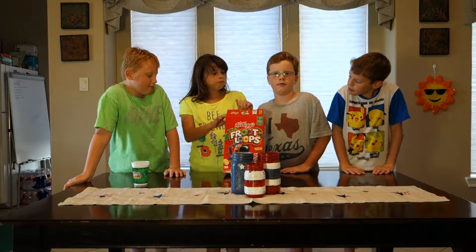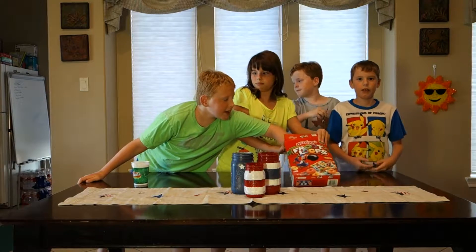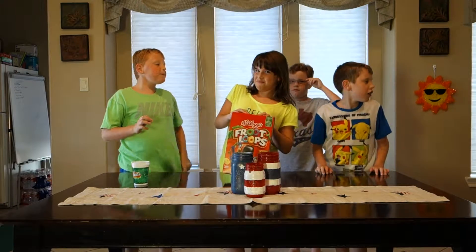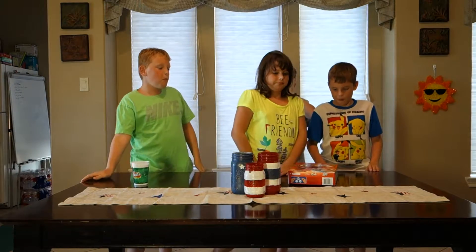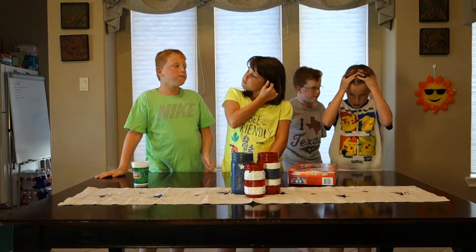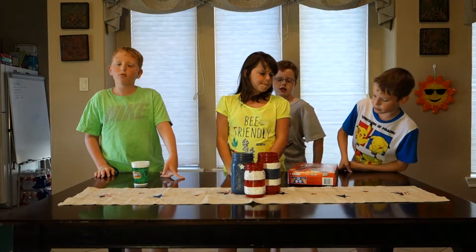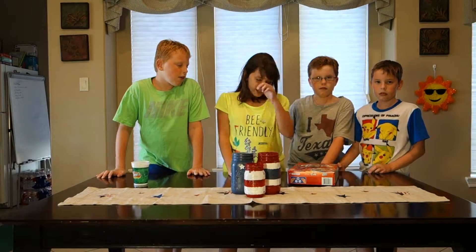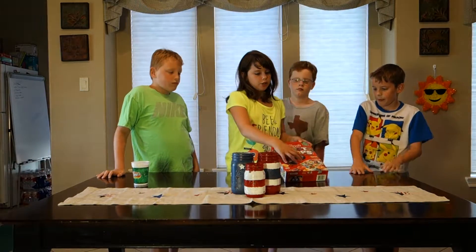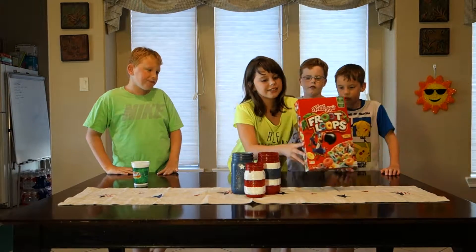What stands out more about that one than Lucky Charms? What do y'all think stands out about that box over the Lucky Charms? The color red. They're both red, sweetie. This is a darker red. So the darker red matters to you? I think it's more appetizing. The colors just pop out. It's the colors that are pulling you into it. That's interesting to know.